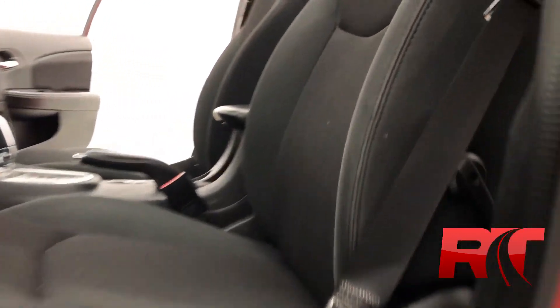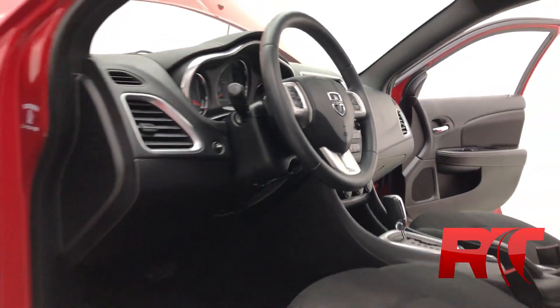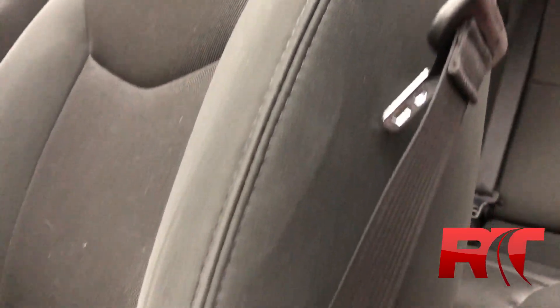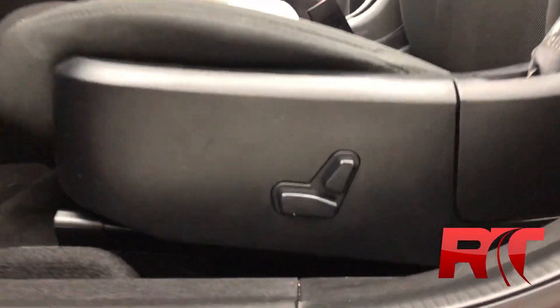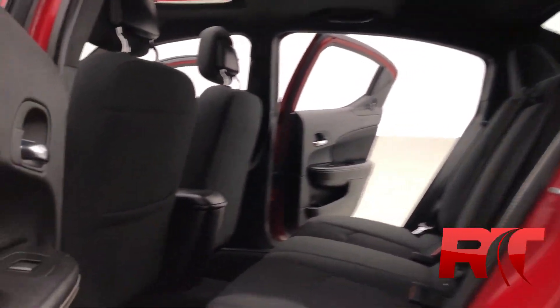Headed inside as we take a look at the interior, which has been detailed to perfection thanks to our detailing team here at Ride Time. That black upholstery has been kept in fantastic condition. You have a power driver's seat, as well as first row curtain and impact airbags. There is a pocket on the back of the driver's seat for additional storage, and you can fit up to five passengers in this Avenger.